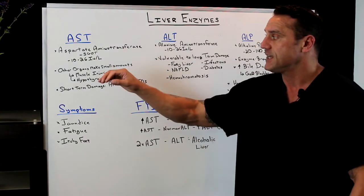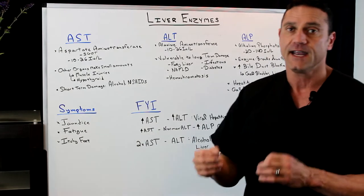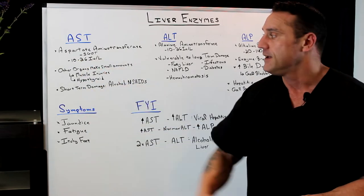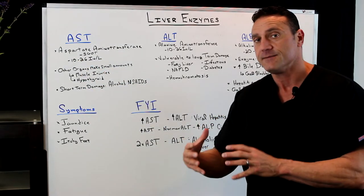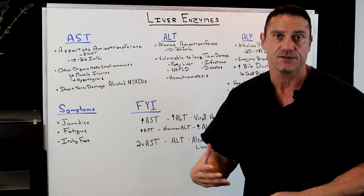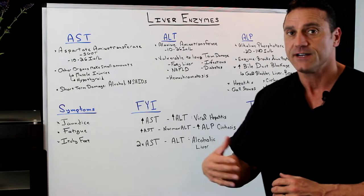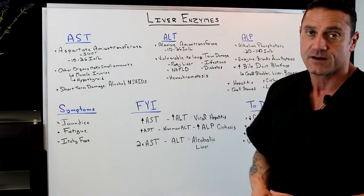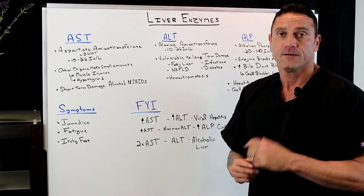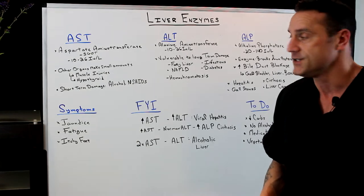The first one is AST, otherwise known as SGOT. With functional medicine, I am looking at the reference range between 10 and 26 international units. It's an enzyme the liver makes, but other organs make small amounts as well. When you're looking at muscle injuries, you're going to have elevated AST markers in the liver blood work. Also with hyperthyroid. AST is an indicator of short-term damage.